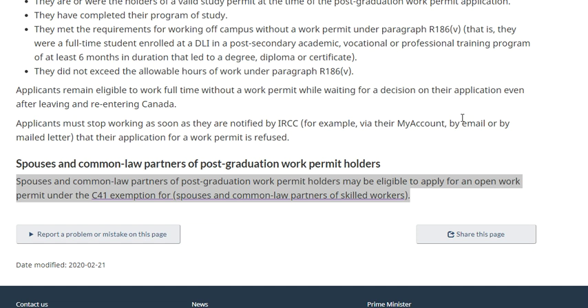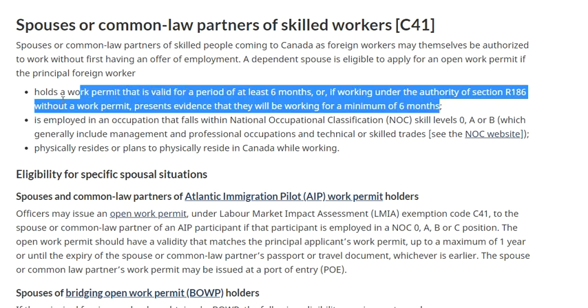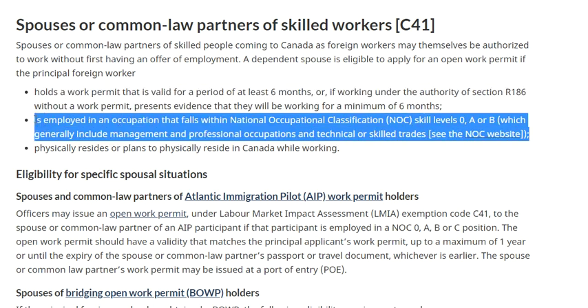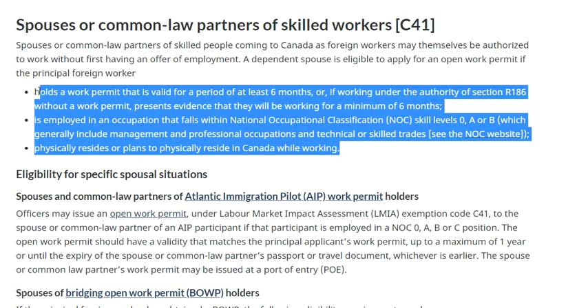Spouses of PG work permit holders may be eligible to apply for an open work permit under the C41 exemption, commonly known as a spouse visa. For the spouse visa, the PG work permit must be valid for at least six months, the holder must be working in a NOC O, A, or B occupation, and they must be planning to physically stay in Canada. All three conditions must be met for a spouse to obtain a work permit.